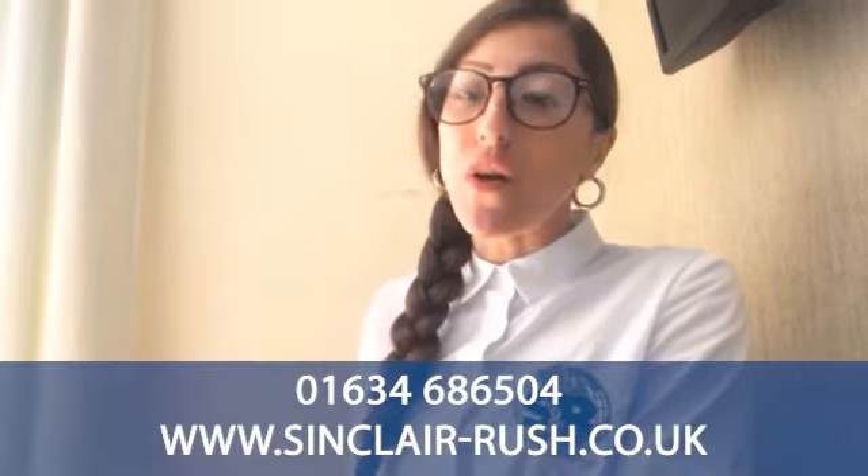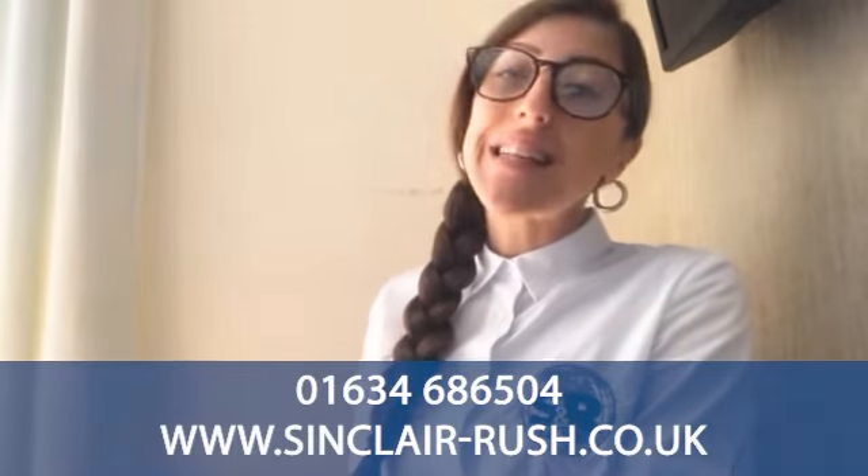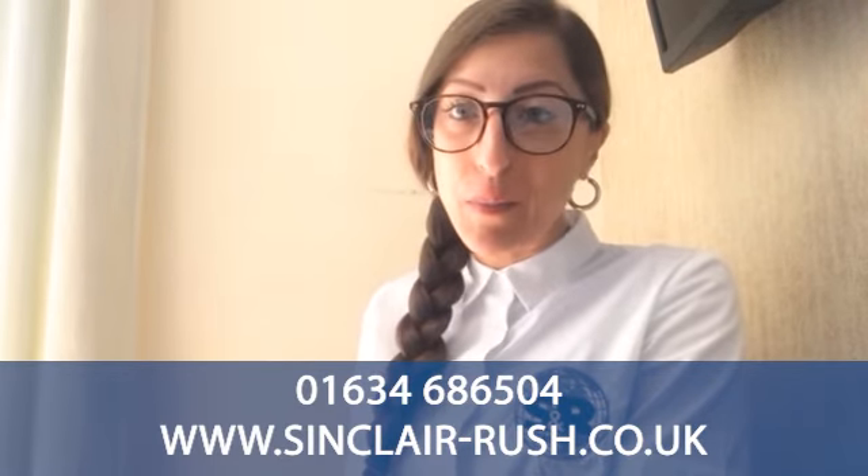VisiGuard is becoming an incredibly popular product, which means it is selling very quickly. If you would like to place an order with us, just give us a call on 01634 686 504, where our friendly sales team will be more than willing to help.